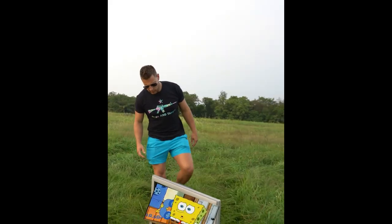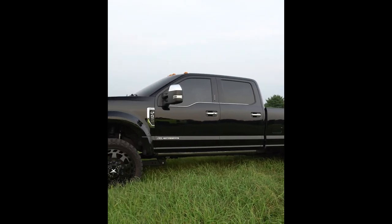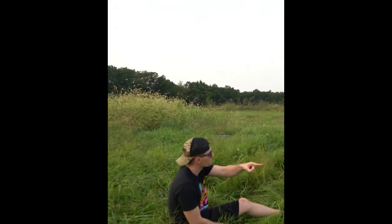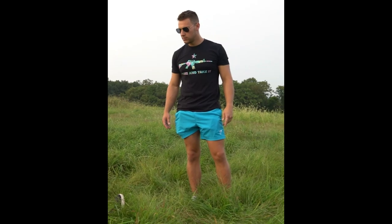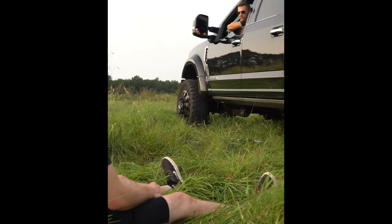Hey, what are you doing watching SpongeBob? You're wasting time — you need to get on InChainDesigns.com right now so you can win that F450 Platinum. Every one dollar spent is an entry.